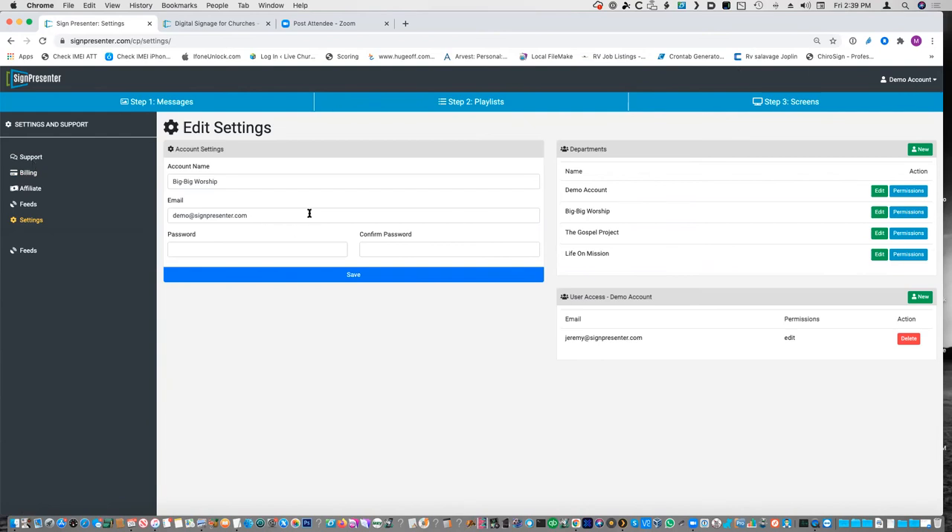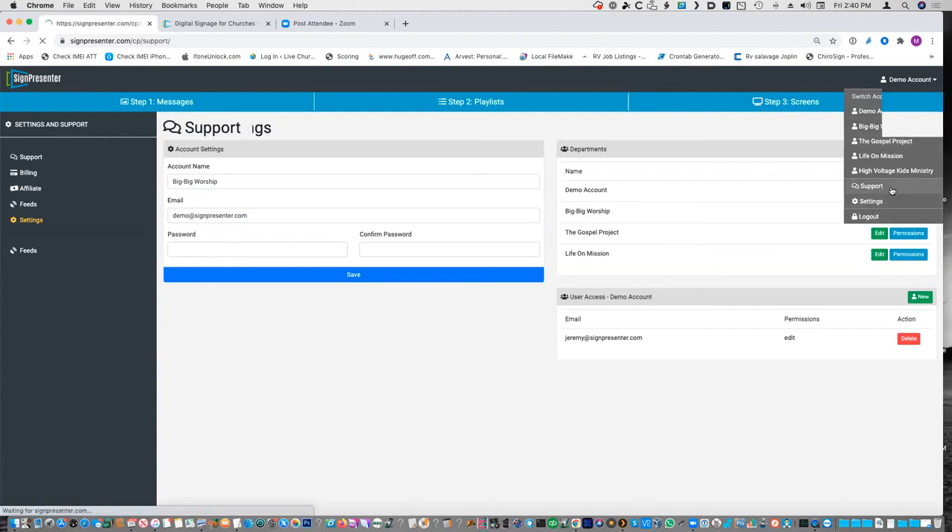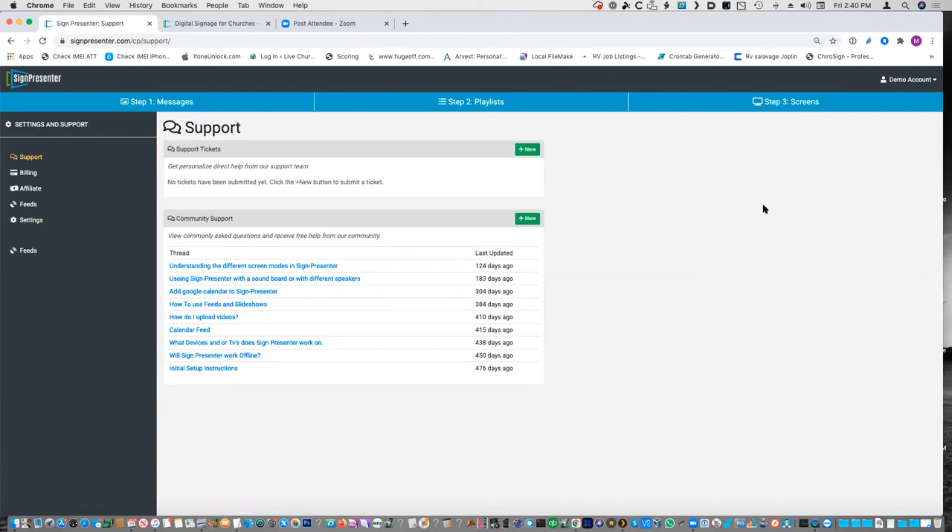This is the settings. These are the departments and user access. In a case where you have a couple of campuses or different ministries, you can set up as many departments as you want — it just gives them their own account. You make a new department, add an email, send them an email saying 'log into your new Sign Presenter account,' and then it's totally separate from yours. We have at least five staff on our account, which is great because my student pastor can do it for student ministry, the children's ministry team each have logins, and our guest services team who primarily runs the lobby TVs. So we definitely like having multiple user accounts.